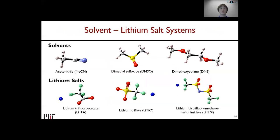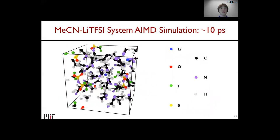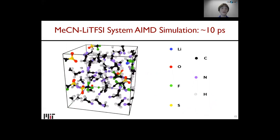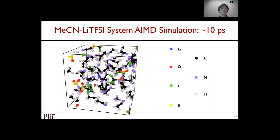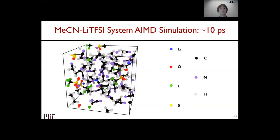Before the results, I want to point out the systems we've used. We used three different solvents — acetonitrile, DMSO, and DME — and three different salts: LiTFA, LiTFO, and LiTFSI. These are fairly common in experimental work for lithium-air. All systems used 50 solvent molecules and three salt molecules, corresponding to molalities of 0.5 to 1.1 M, a standard experimental regime we've been working in with our experimental collaborators. We looked at six different combinations of salts and solvents. A typical simulation run is about 10 picoseconds long, with a box size of about 18 Å on each side and a 1 femtosecond time step.